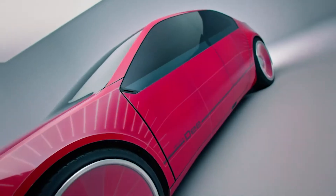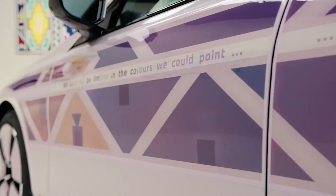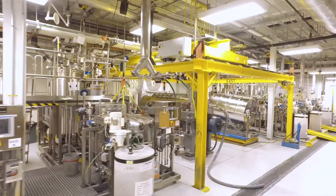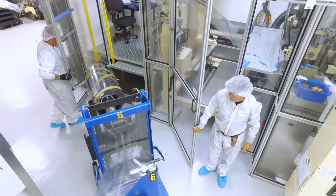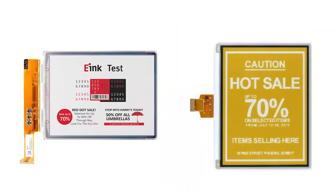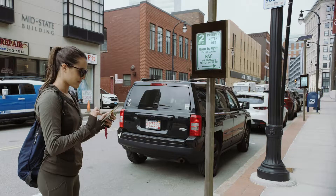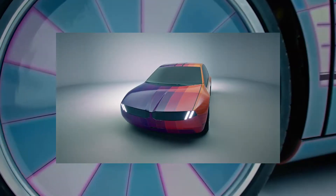We recently made a big splash with BMW, wrapping their cars in our film materials. E-Ink has been working to bring full color to our reflective displays for a number of years. We started with spot color for retail signage, and since then have launched color e-readers, color signage, and color-changing surfaces.